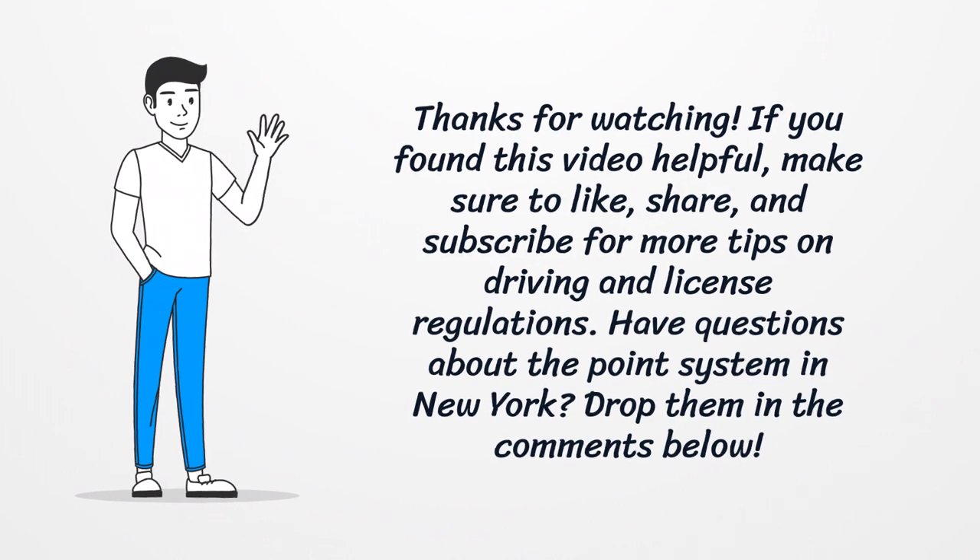Like, share, and subscribe for more tips on driving and license regulations. Have questions about the points system in New York? Drop them in the comments below.